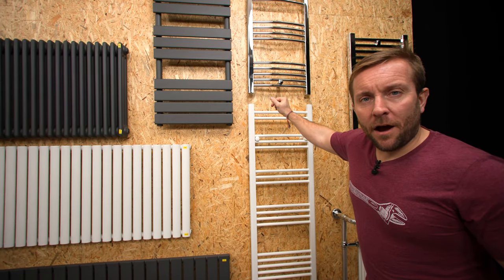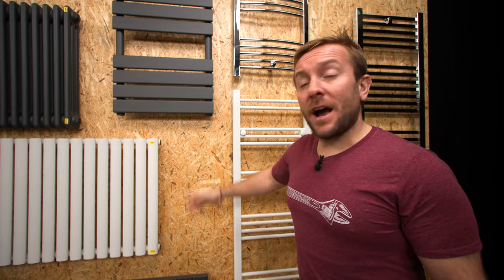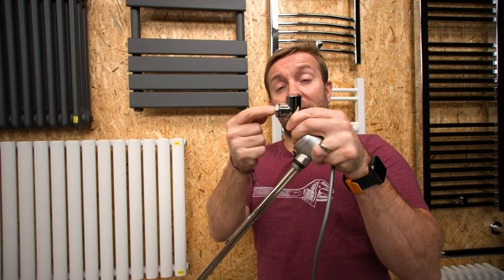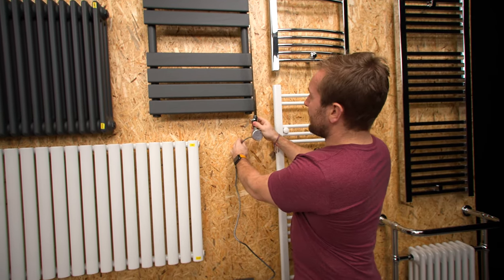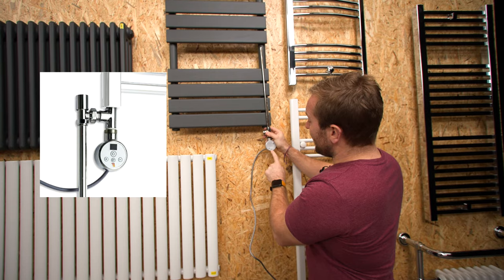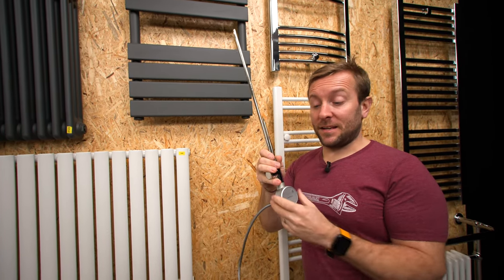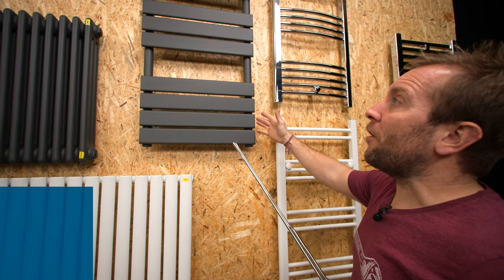So we can have a dual fuel towel radiator. Why would you want one? Well, what if you wanted that towel radiator to come on in the summertime when the rest of the heating system is off? You have a T-piece like this, take the bung off, and that bung will have a radiator valve that goes into it so hot water from the heating system can go into that. But we can also slide this in and pop this into our radiator, and now we've got our heating element — this one's a snazzy thermal beast that also works on Bluetooth, so you can run it off your phone. I've actually got one of these in my office because I don't have a full heating system in there. So that is dual fuel.